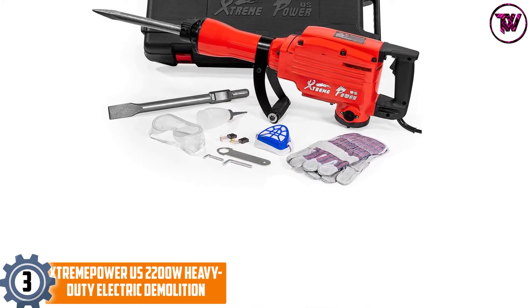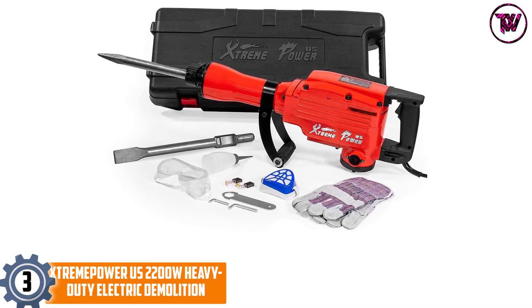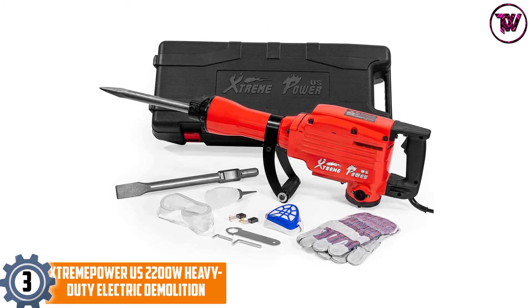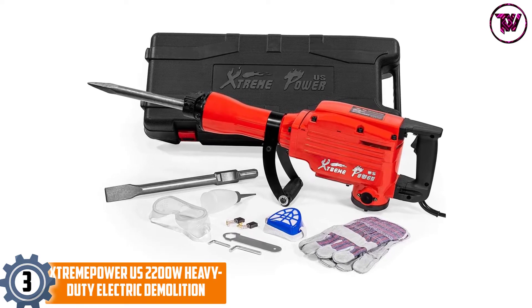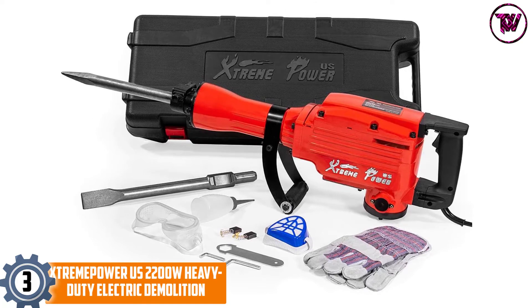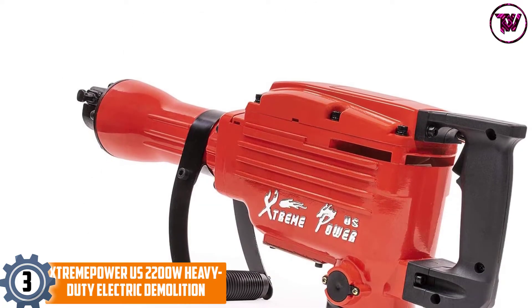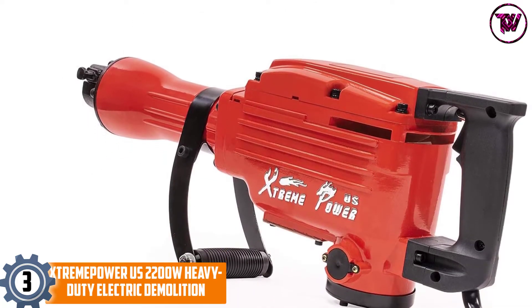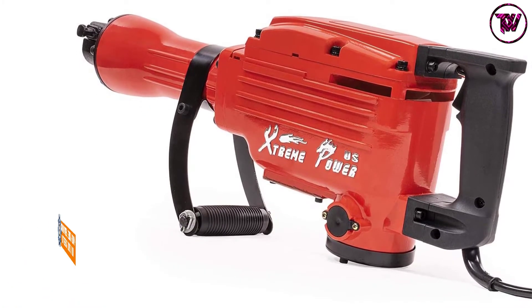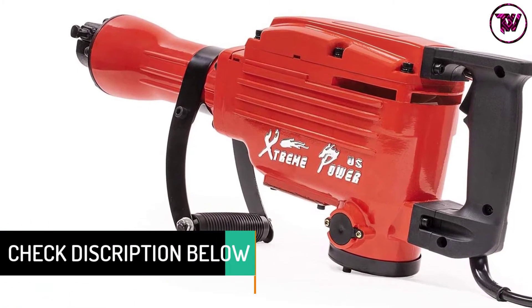At number 3: the Extreme Power US 2200W Heavy Duty Electric Demolition. For both commercial and home uses, the jackhammer is a reliable unit that will suit you better. It has a powerful motor that brings about up to 1800 RPM, hence a unit that will serve you better. It also has an adjustable 360 degrees foregrip handle, making it a selection that is a breeze to use.